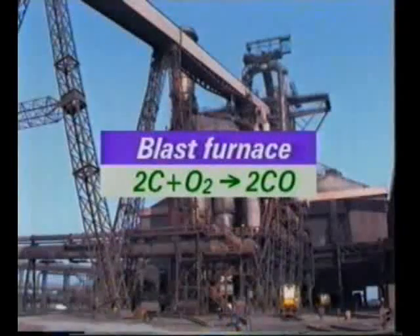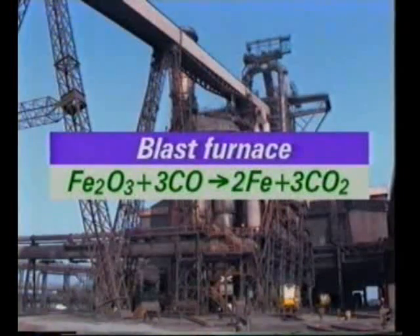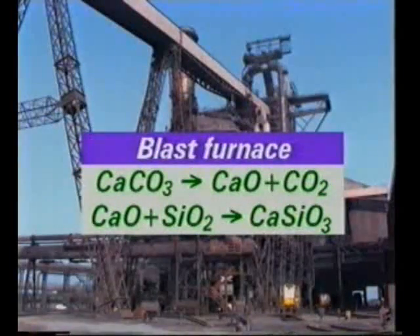Coke burns, producing heat and carbon monoxide. The carbon monoxide reduces the iron oxide in the ore to molten iron. Limestone — calcium carbonate — decomposes to calcium oxide. This reacts with the sandy impurities in the ore to give molten slag, mostly calcium silicate.